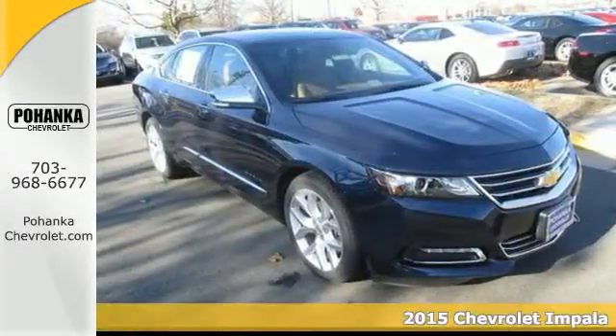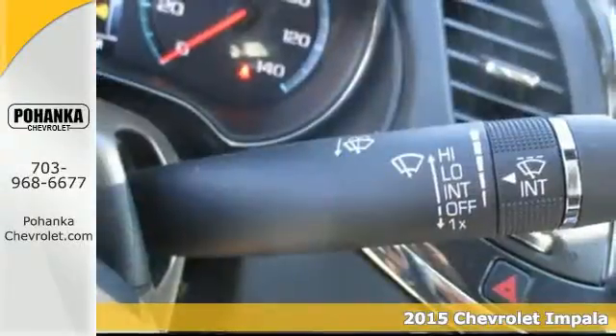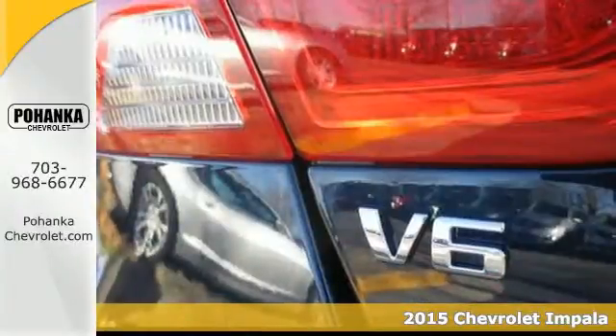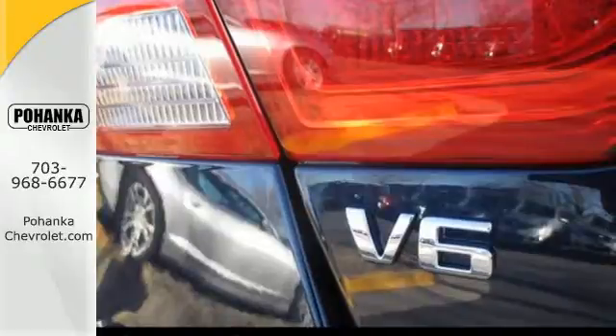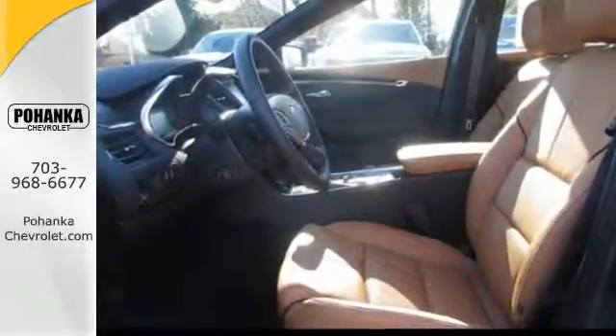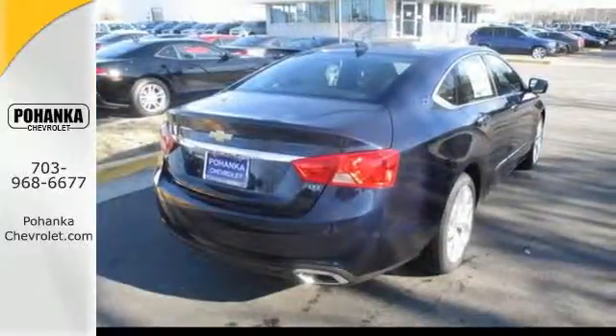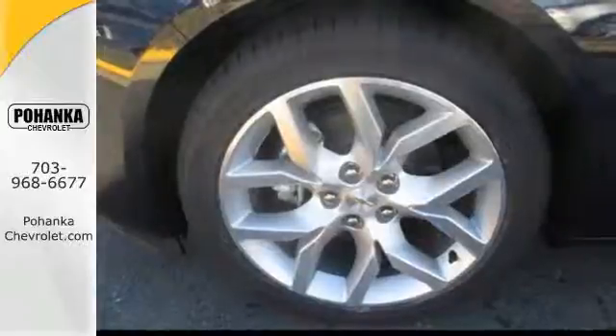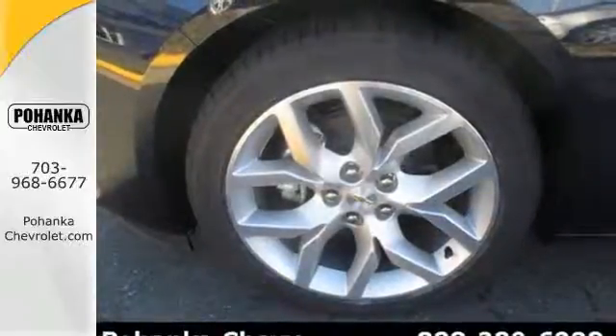It's a 2015 Chevrolet Impala LTZ. This highly awarded full-size car offers a refined ride and plenty of options to keep you in the lap of luxury. Starting with the keyless entry and fully automatic headlights, all the way to the six-speed automatic sequential sport shift transmission and auto start-stop technology, you'll turn heads while enjoying spirited yet efficient performance.